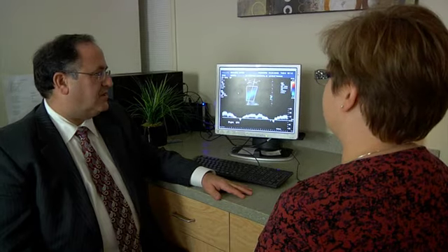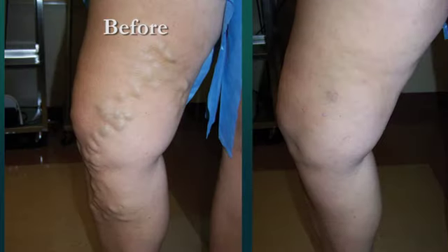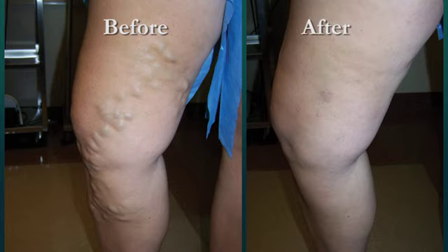The procedure is very simple. The laser is turned on and pulled back throughout the course of the vein to ablate the vein. Patients recover almost immediately from the procedure and are able to go home and resume their normal activities.